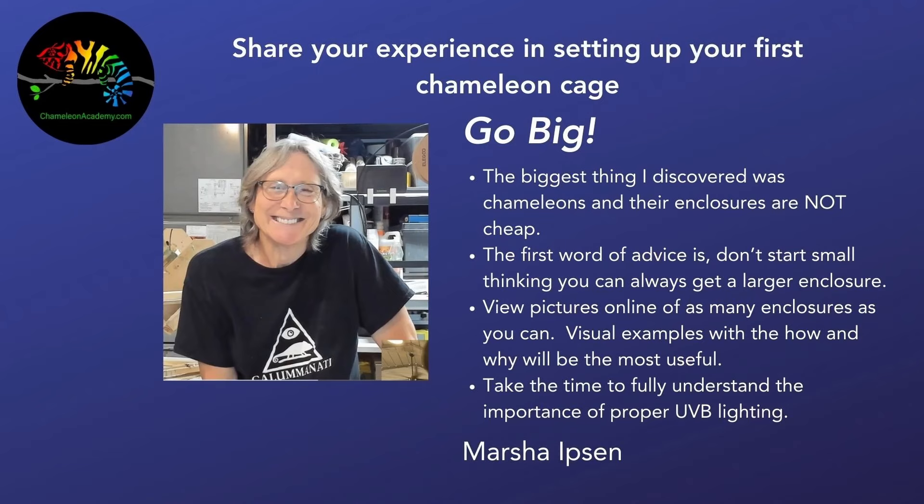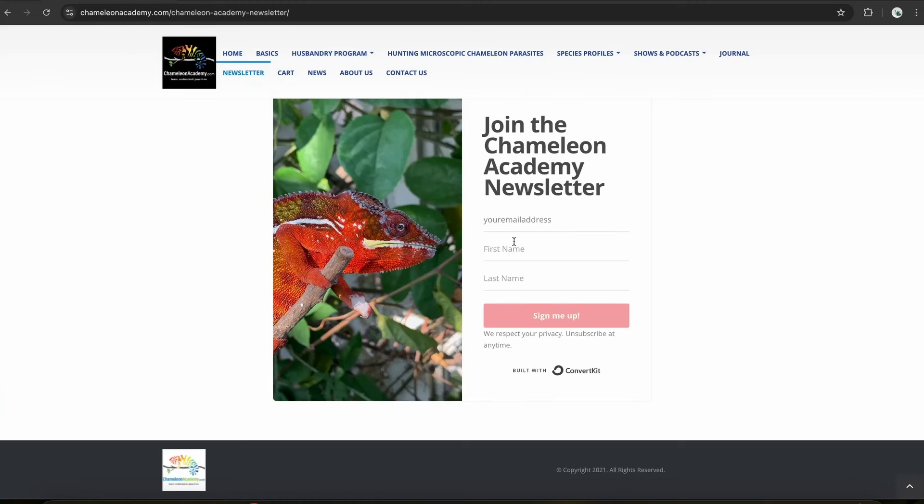Finally, Marsha says take the time to understand the importance of UVB light. This is a basic of chameleon husbandry, but you'd be surprised at how many contradictory interpretations are floating around on social media. The best thing you can do is actually understand how UVB works and how to set up a UVB system — Chameleon Academy covers that. If you'd like to be part of the feedback corner and share your own experience, please sign up for the Chameleon Academy newsletter, which comes out every Thursday with a new topic. Go into the world and be excellent to each other — my name is Bill Strand, this is Chameleon Academy, see you next time.